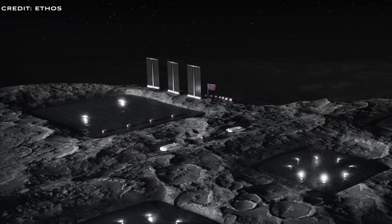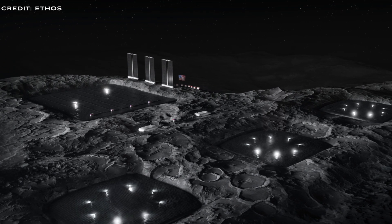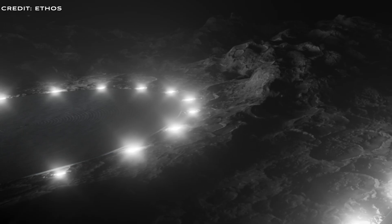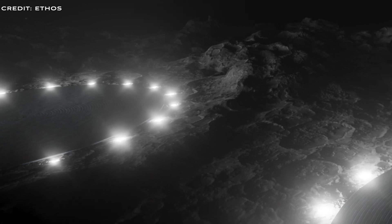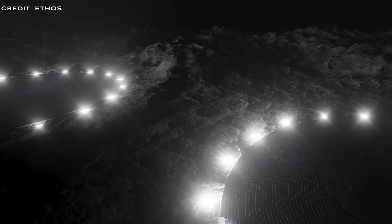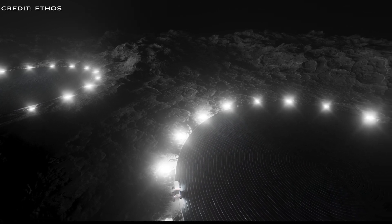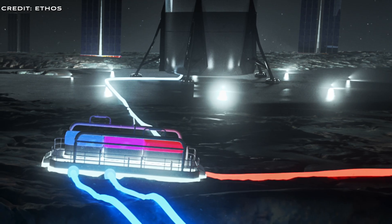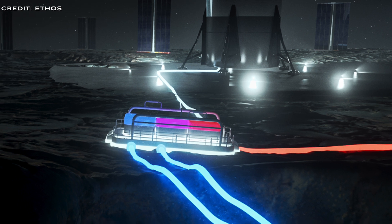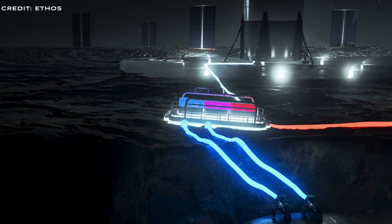Let's first consider why producing resources on the moon is preferable to shipping them from Earth. The challenge with transporting materials from Earth lies in overcoming the planet's substantial gravity well to reach low Earth orbit. The delta-v, or change in velocity required, is approximately 9.3 to 10 km per second, depending on various factors like launch site and gravity losses. After reaching low Earth orbit, further manoeuvres are needed to achieve lunar orbit injection, enter into a low lunar orbit, and finally land on the moon.